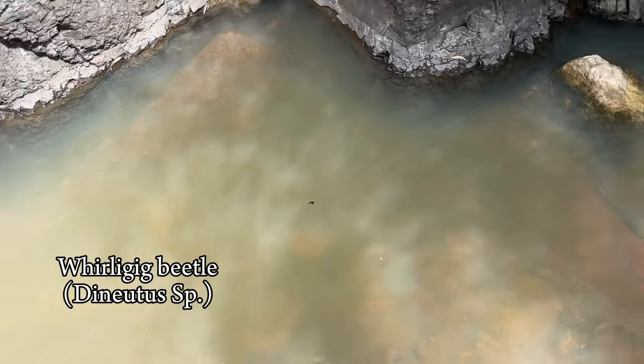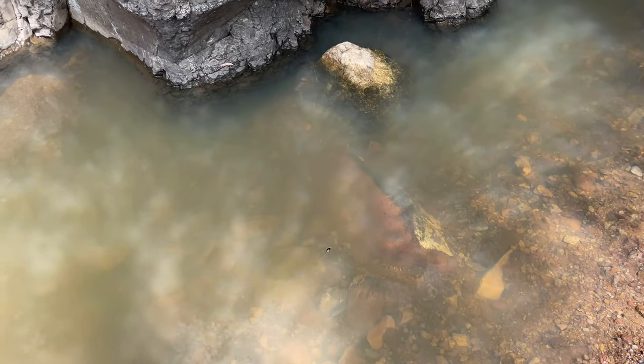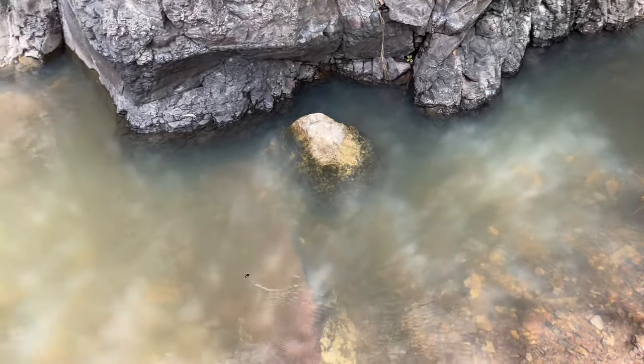Right now we're just hiking in this canyon area, hoping to see some snakes — particularly a brown vine snake. A little whirligig beetle right here. I've actually never seen one in person, so that's pretty cool. These guys live on the surface of the water and they can actually see both underwater and above water at the same time. They eat insects that fall into the water, dead or alive.